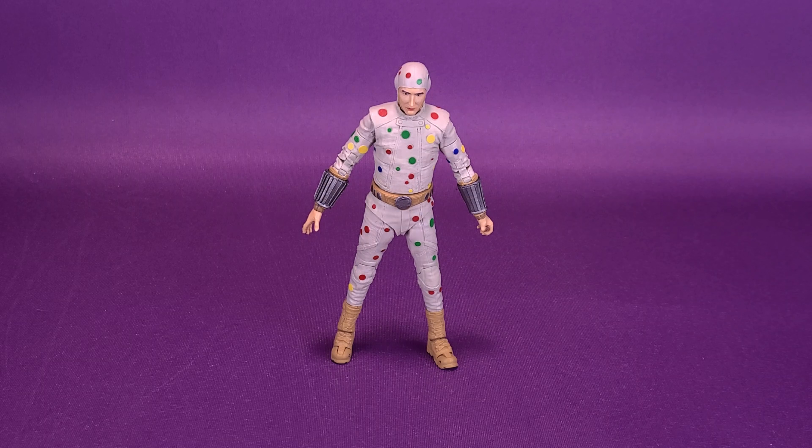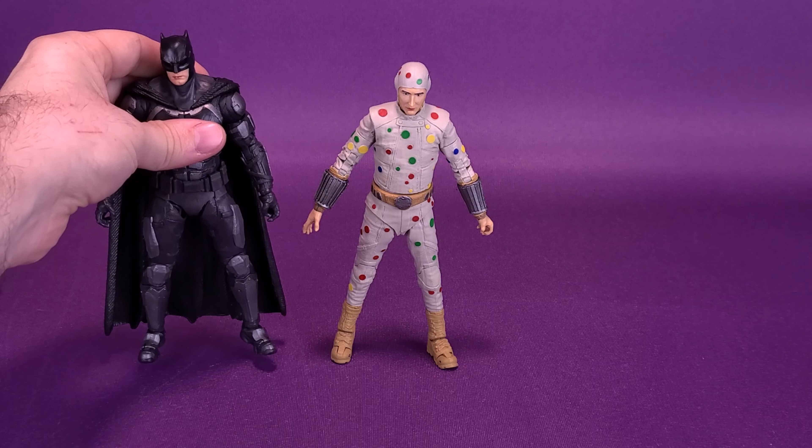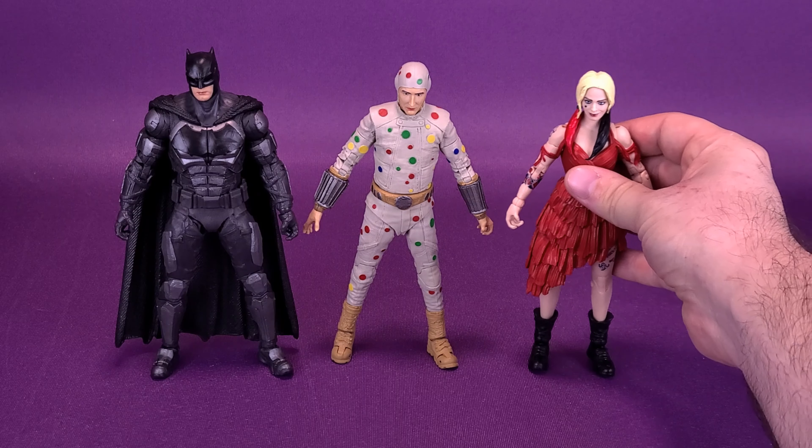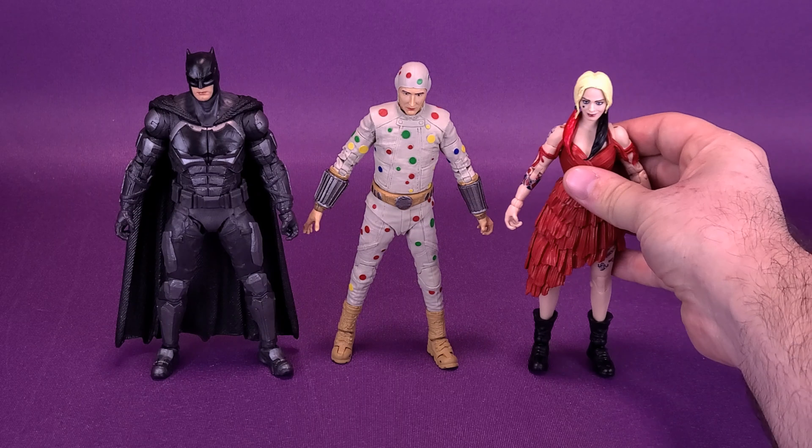How tall is the Polka Dot Man, you may ask? To show you how he stacks up — after all, he is an obscure Batman villain — let's bring in Tactical Suit Batman from the Justice League Snyder Cut reviews we looked at earlier. He's roughly about the same height as Ben Affleck, though the points in Affleck's ears — not his ears, but the back cowl — makes him just a little bit taller. We can also bring in Harley Quinn. Harley Quinn is just a little bit shorter than Polka Dot Man.